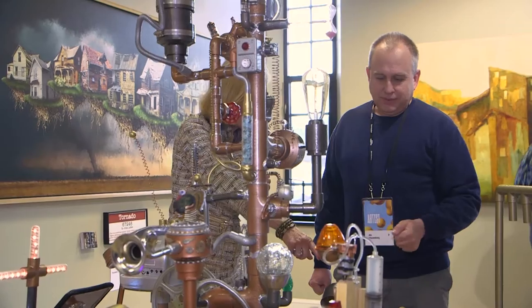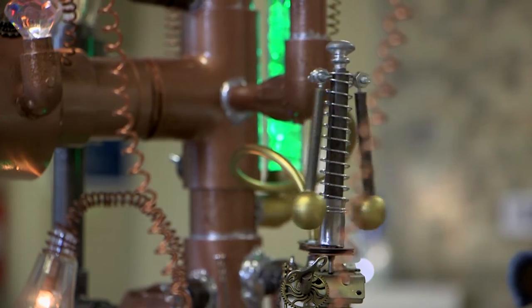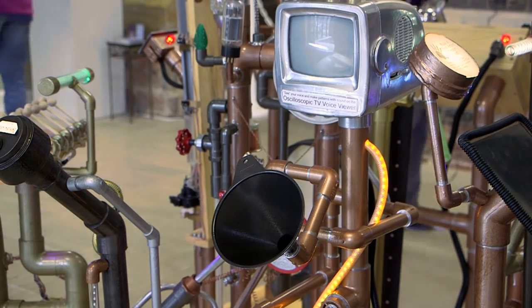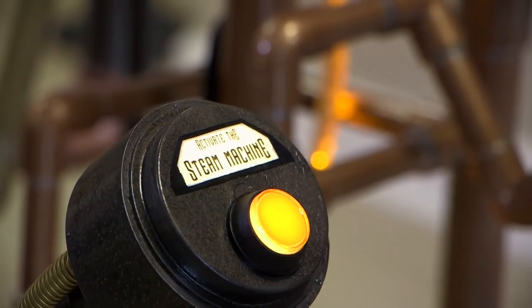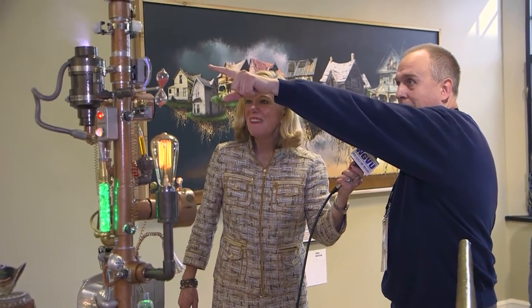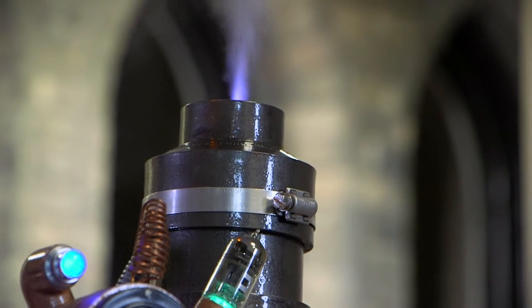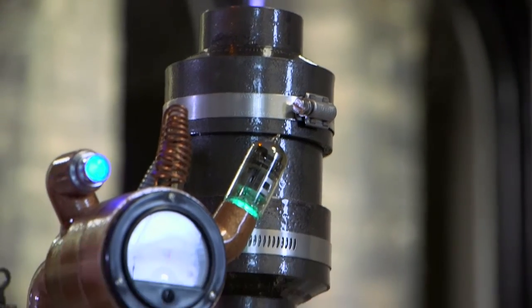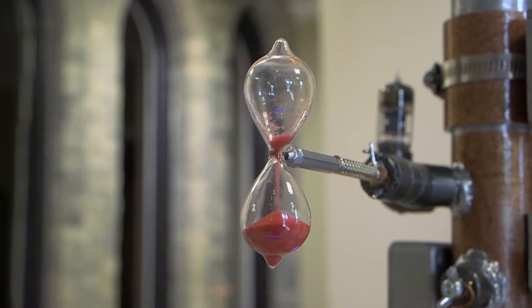Next is the steam machine. The whole idea is STEAM — science, technology, engineering, art, math — all done up in the steampunk style, the old mad scientist steam engine look. You push the steam machine and it comes to life: the hourglass flips over, you see steam coming out of the steam boiler, the lightning disc going, a time machine effect with the steam governor, the steam engine piston, an old 8mm movie reel, vacuum tubes, and a bubble tube. When the hourglass runs out, it shuts off.